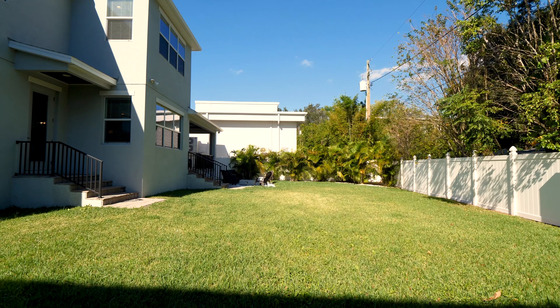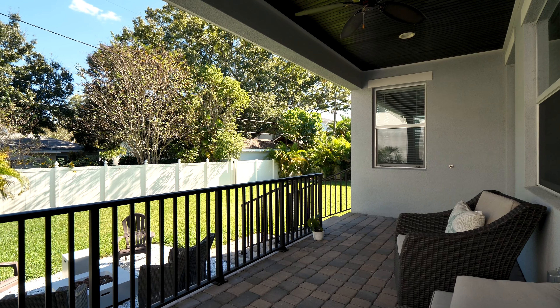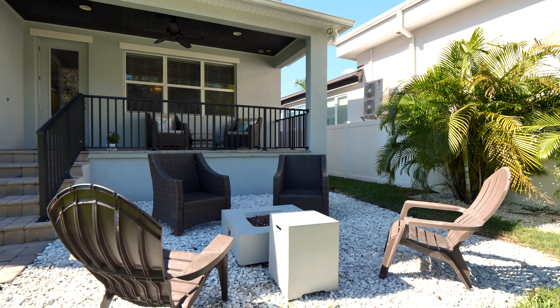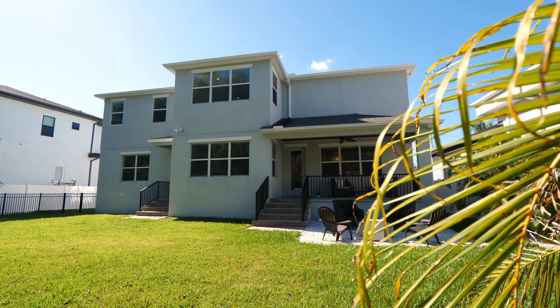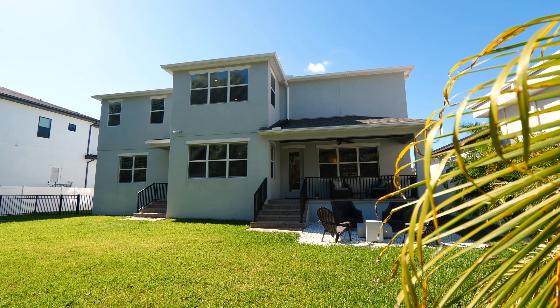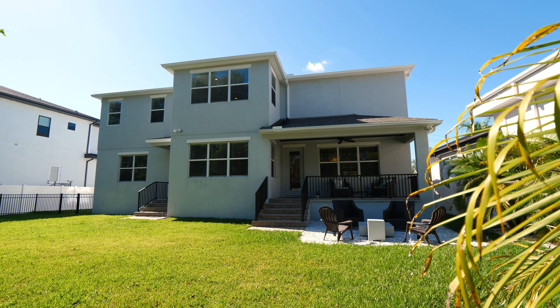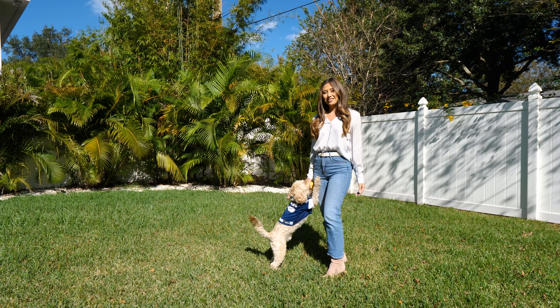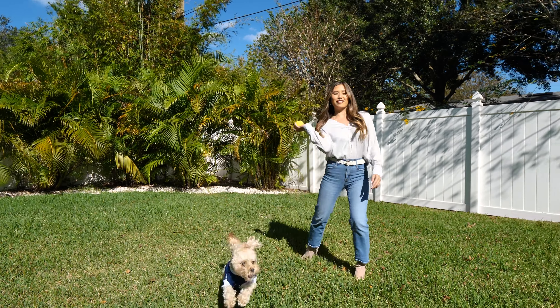The oversized backyard features a covered lanai, a fire pit area, and plenty of space for a pool — the possibilities here are just endless. This amazing outdoor area is fully fenced and ready to play ball with your furry friends.